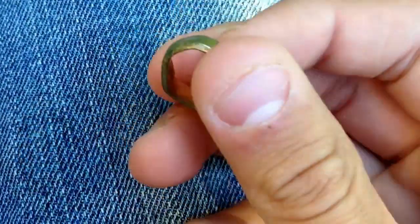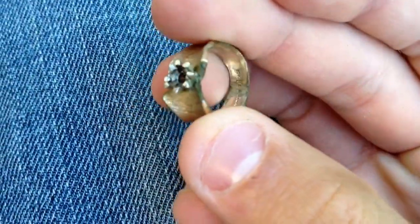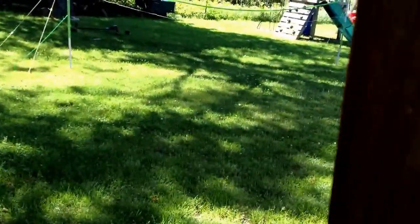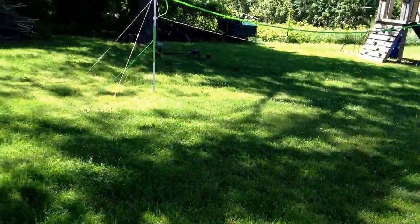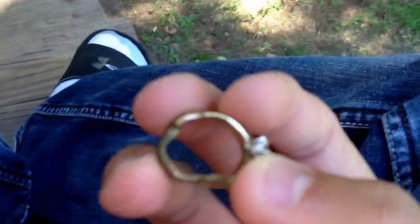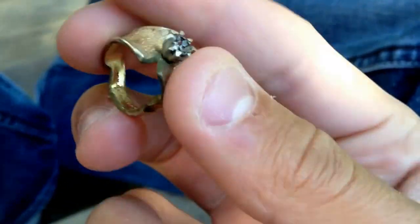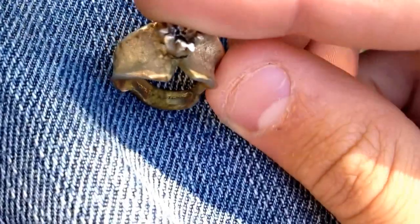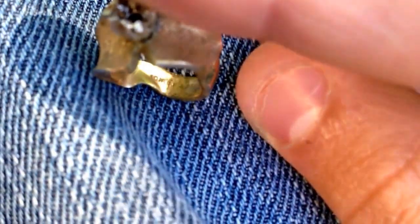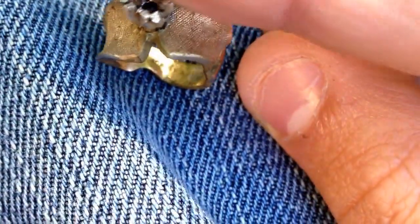This is actually the first ever any kind of ring I've ever found, and it looks like a pretty good one. You just never know what you're gonna find. I've detected this — this is my backyard — I've detected it, like, I don't know, 10 times now, and I found it by this old tree over here. I'm gonna have to re-go over it and see if I missed anything else, because if I missed this, I had to miss more. If I get anything else guys, I'll show it to you. I'm gonna get a wrap-up video so you guys can see some of the other stuff I found — found a couple bullets and some old coins. I'll get back to you guys.